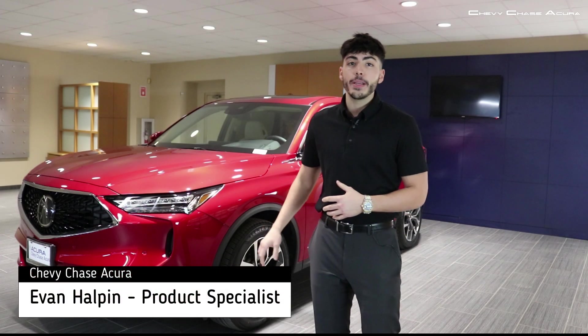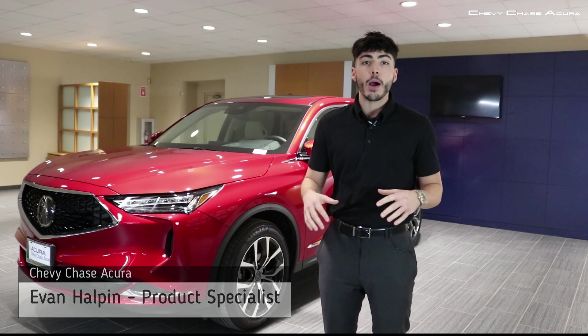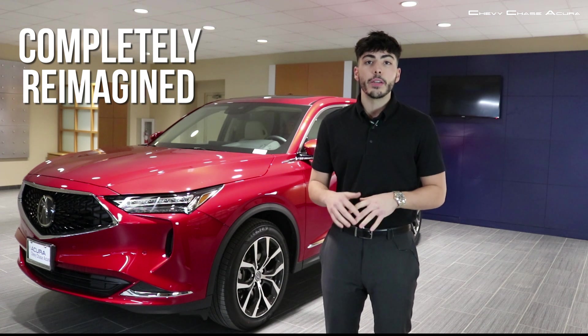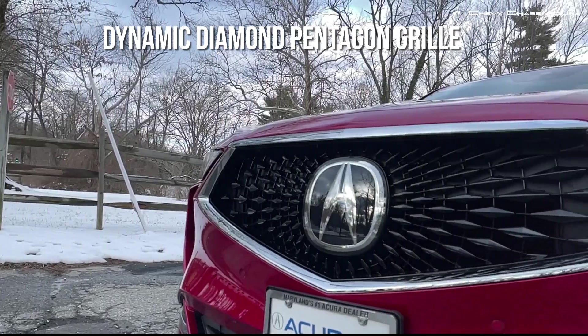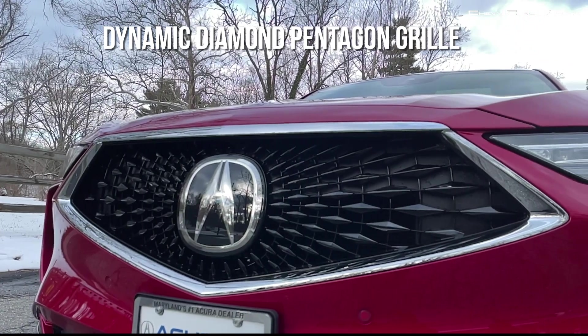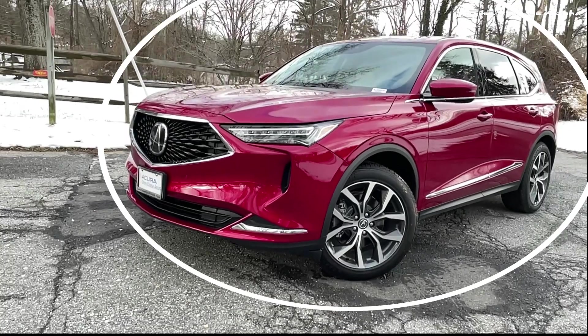Right behind me is the brand new 2022 Acura MDX in all of its power, presence, and alluring style. The new MDX is completely reimagined, with Acura's expressive new design language signaled by the Acura Precision Concept. A dynamic diamond pentagon grille and long sculpted hood convey power and presence, while a long, low, wide body with bulging shoulders sets the stage for performance.